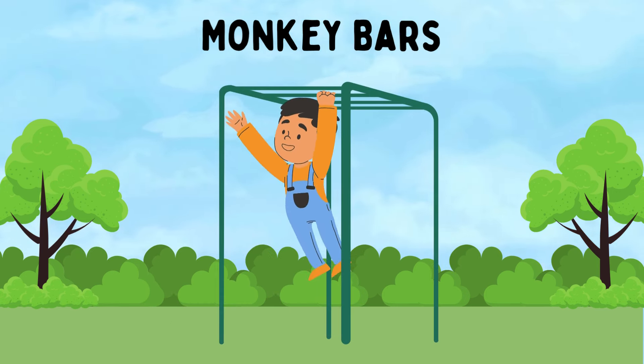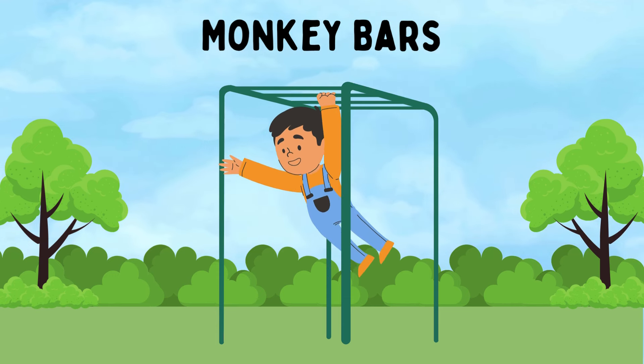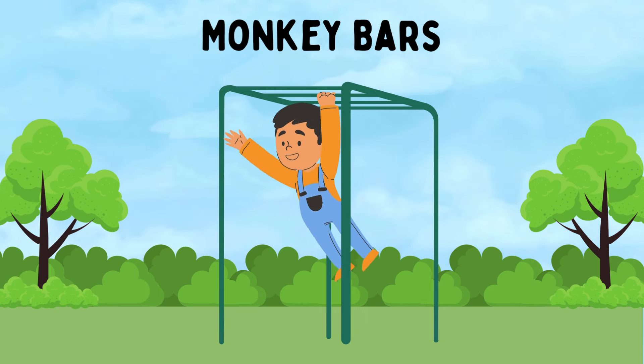Monkey Bars. A set of horizontal bars that kids can hang from and swing across. This activity challenges kids to use their arm strength and coordination to move from one side to the other, improving upper body strength and grip.